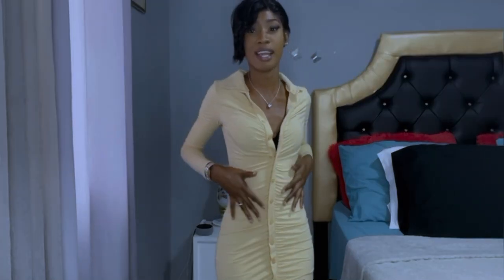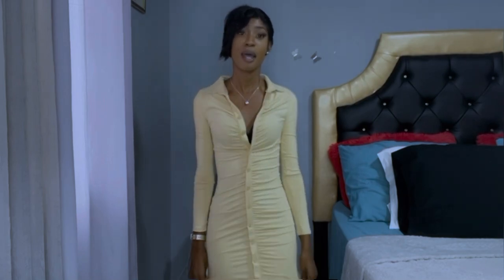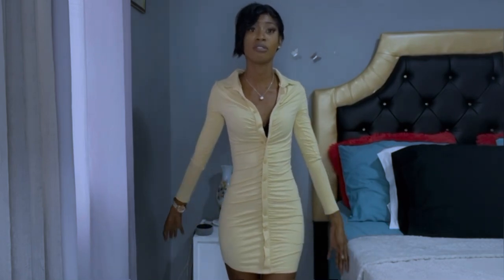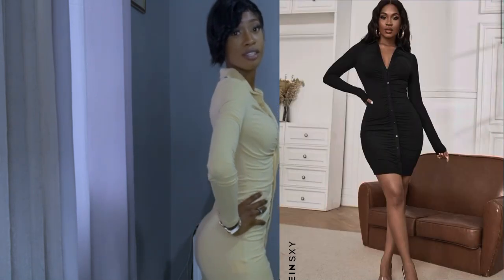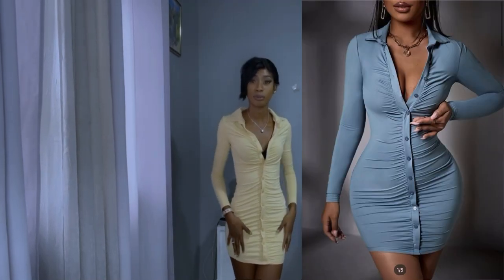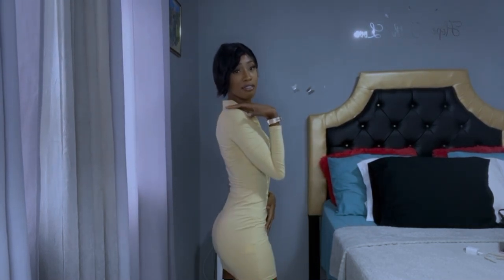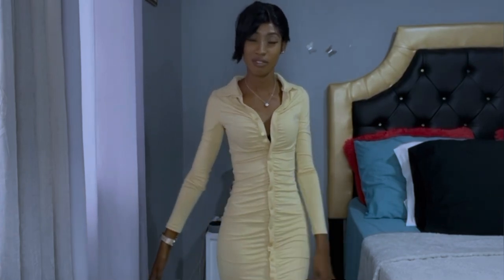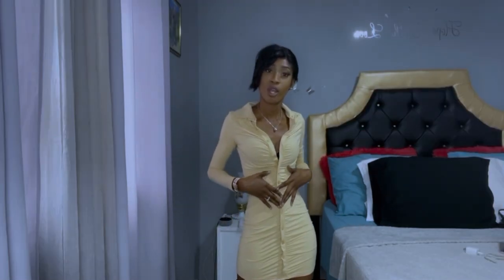The only buttons unbuttoned are the first three. I got this in an extra small — as you can see I'm very petite — but trust me, this dress is giving. I wouldn't rate this out of 10 lower than an 8. You can get this in black or dusty blue. For the price, the material is amazing. I absolutely love this color — it's not really brown, I forgot what they call it, but it's nice.